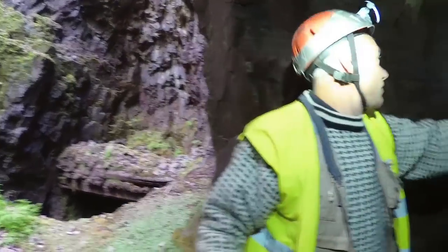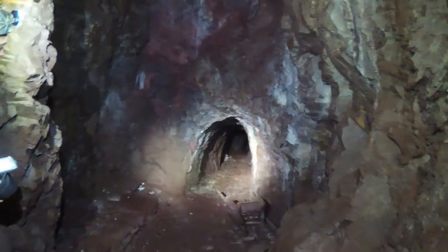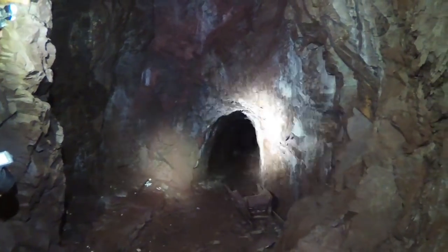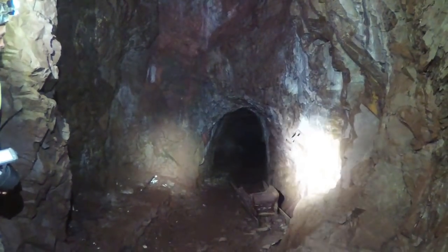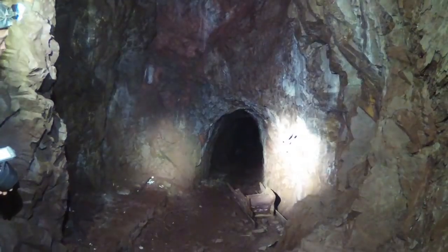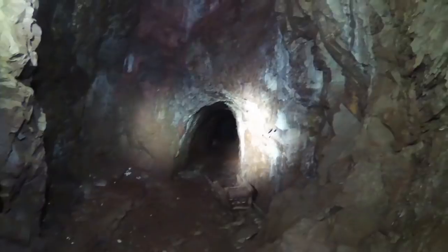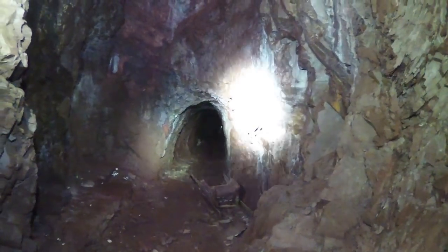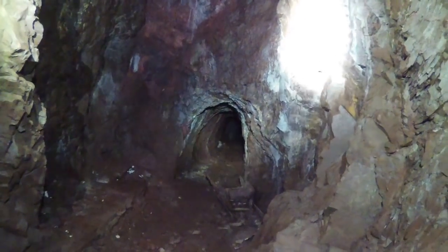This part of the mine is safe. What you can see in here has been blasted — it's rough on the surface, rounded form. That was fire-set, meaning they used wood, made fire, and then the rock cracked due to the heat, and then they could take it out. Really! That was done in the 16th and 17th century. Then from the 18th century they started using gunpowder, and dynamite later.